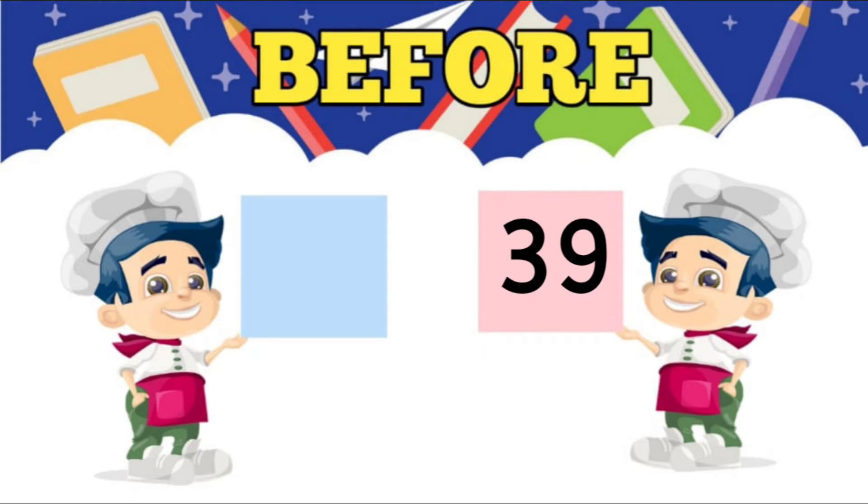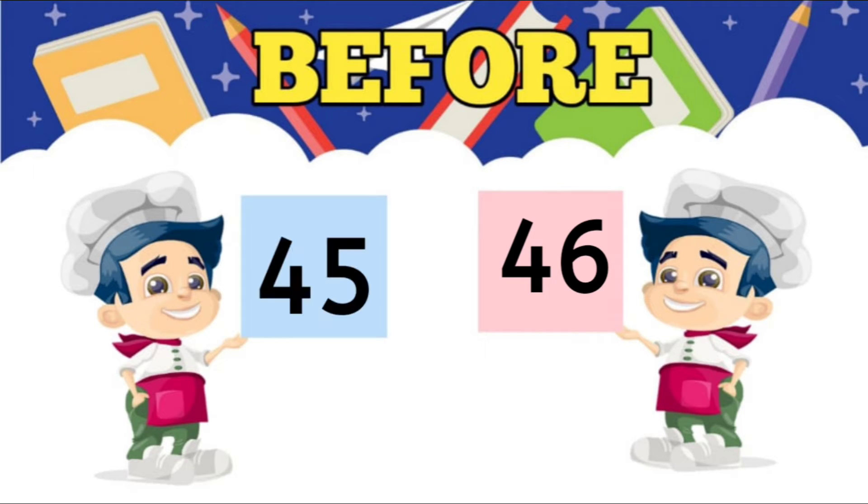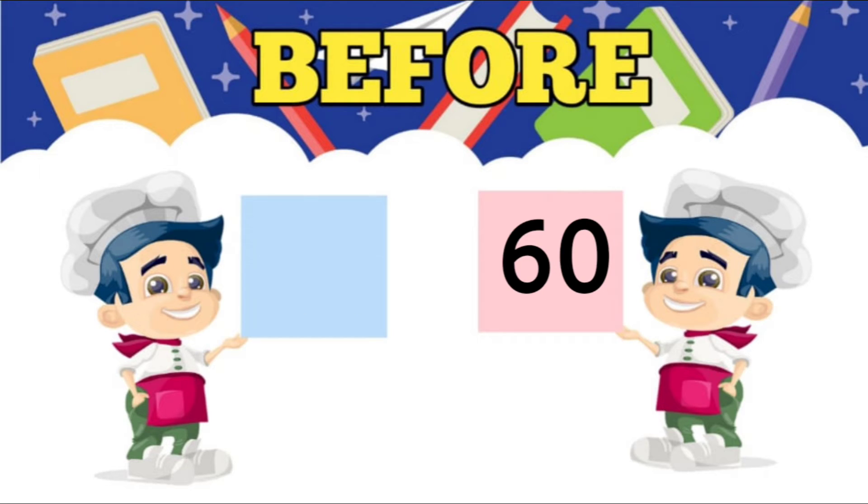Fourth, what comes before 39? 38. Fifth, what comes before 46? 45. Sixth, what comes before 60? 59.